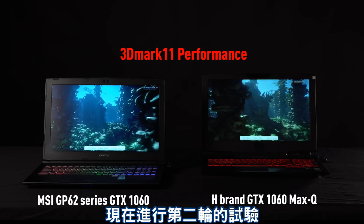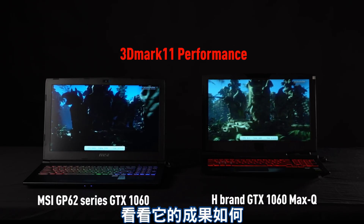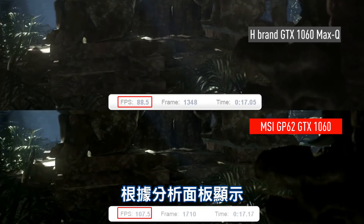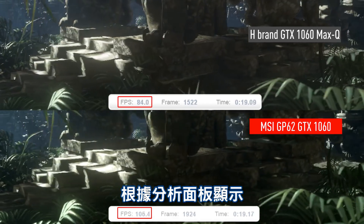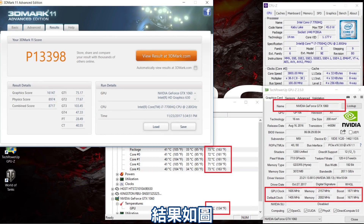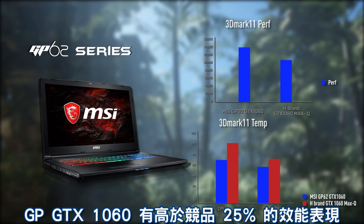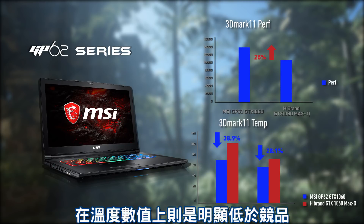Now it's time for the second round of testing. This time we will be using 3D Mark 11 for the benchmark and see how it goes. Comparing the statistics from this benchmark of both machines gives you a very clear comparison. The GP62 has outperformed the competing brand and took a 25% lead in this test, and the temperature shows great cooling efficiency.